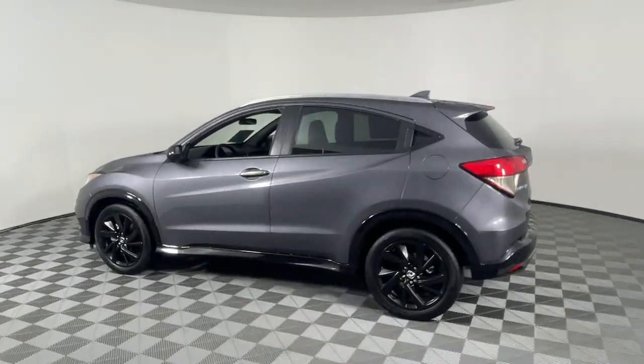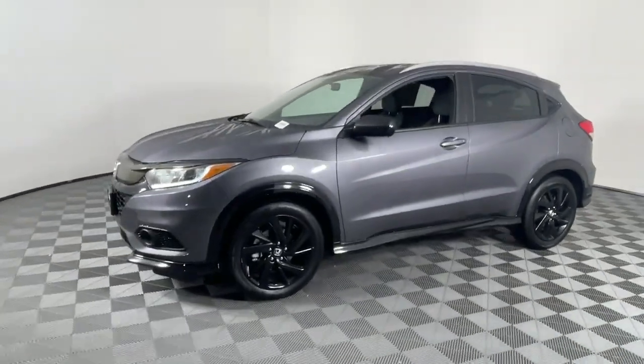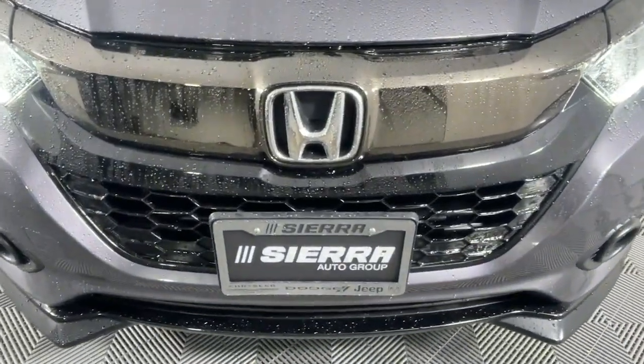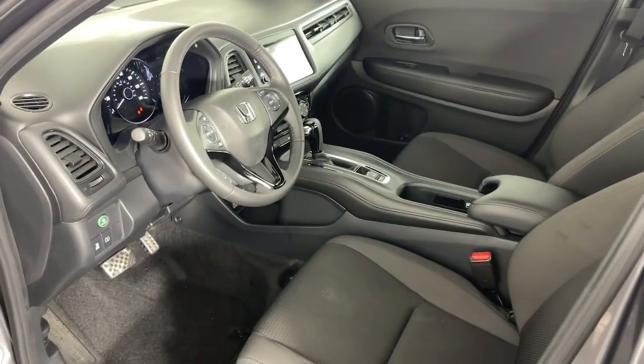This practical, comfortable mini crossover was designed with your active lifestyle in mind. The following are some of this vehicle's highlighted options: Apple CarPlay and/or Android Auto, keyless entry, fog lamps, backup camera, aluminum wheels, and Bluetooth connection.